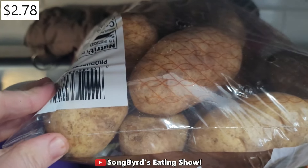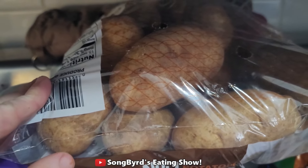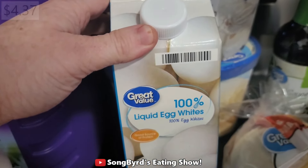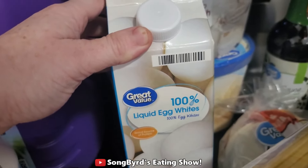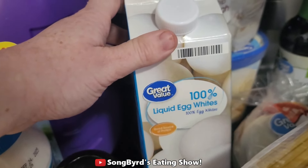We ended up getting some potatoes because we use these so much for fries and baked potatoes lately. These are actually on sale for less than three dollars for five pounds right now, so a really good value. We also got some liquid egg whites. I would have gotten the egg beaters but they didn't have any. The price of eggs has actually gone up quite a bit again and these are actually cheaper surprisingly, so we're going to be getting these for now.